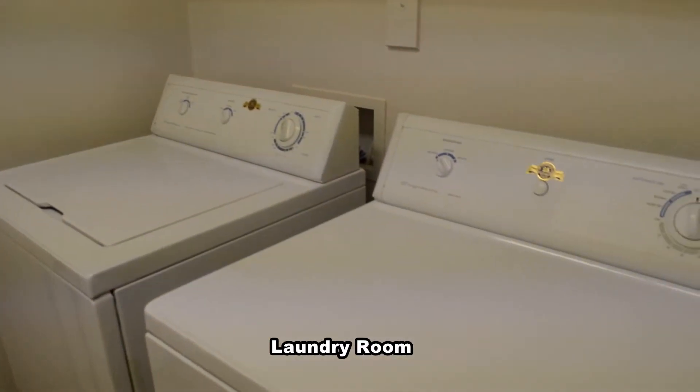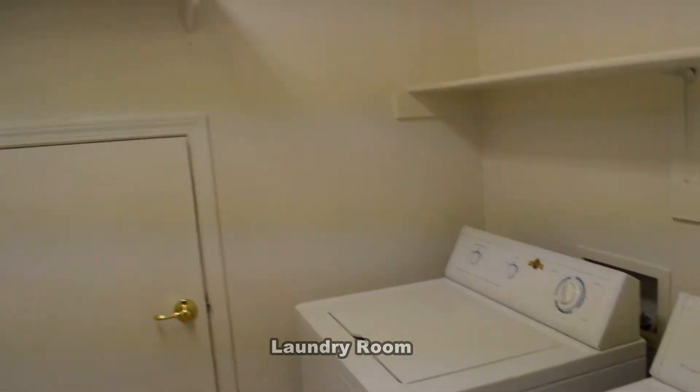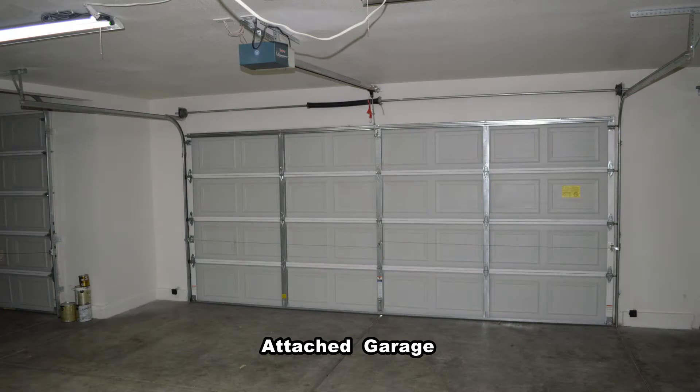The laundry room is downstairs and comes with a washer and dryer. The attached four-car garage has an auto door opener and direct entry to the home.